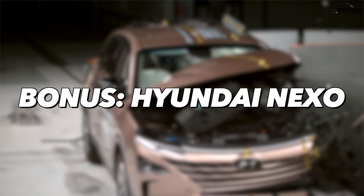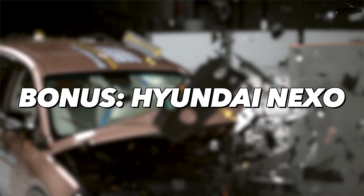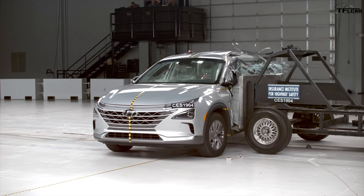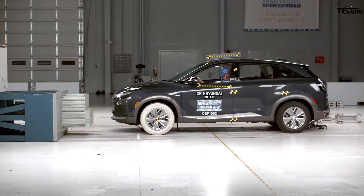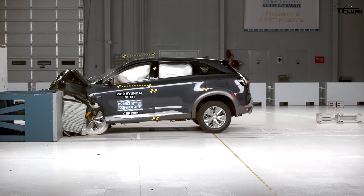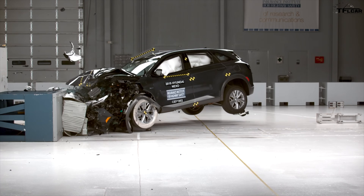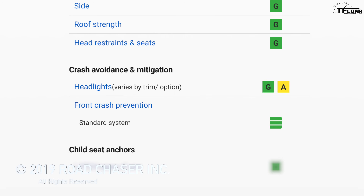We also have a unique bonus: the 2019 Hyundai Nexo hydrogen fuel cell vehicle. The Nexo is the only vehicle on this list that uses hydrogen as its primary source of energy in addition to a battery pack. While it's still considered an EV, the hydrogen system sets it apart from other vehicles on this list. It's also currently only available for sale in California. Still, it did achieve an IIHS top safety pick plus rating, with models built after June 2019 scoring a good rating on its headlights.